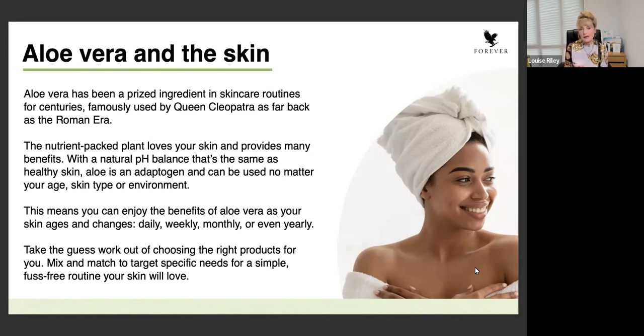Aloe vera is a plant that is nutrient-packed, nutrient-dense. What that means to you, your customers and clients, is that your skin is going to thank you for putting aloe on the skin because not only does it have all of those nutrients, but the power comes from the fact that aloe vera is pH balanced. It is known to be an adaptogen - very simply, it doesn't matter the age of the skin, the condition of the skin, or indeed the environment the skin is in. Aloe loves your skin and your skin loves aloe.